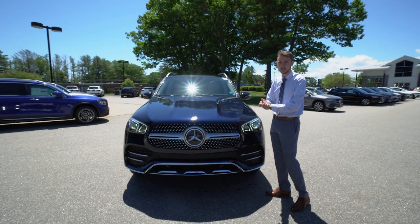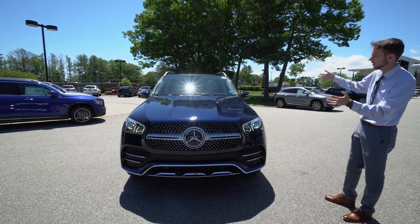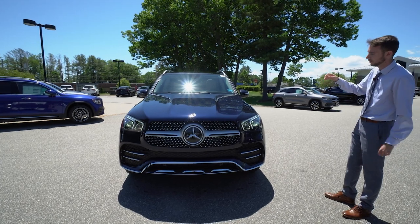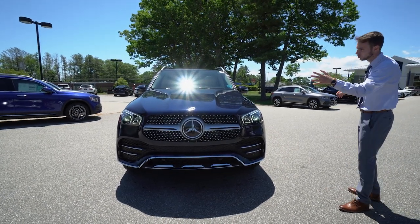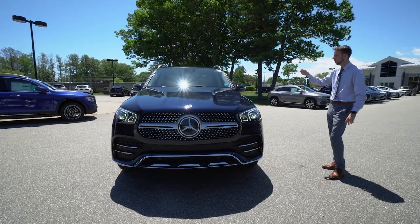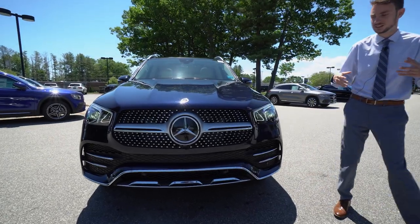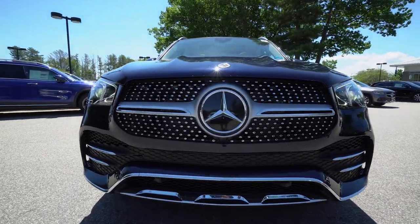This particular GLE is lunar blue metallic. Here in the sunshine today, the paint looks absolutely gorgeous. We have a nice navy blue, almost black in the shade. When the sunlight hits it, you get a real nice metallic blue, almost a bright blue in some corners. It's a really nice, deceivingly changeable color.